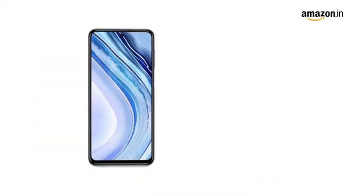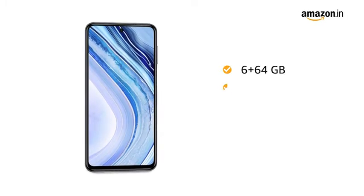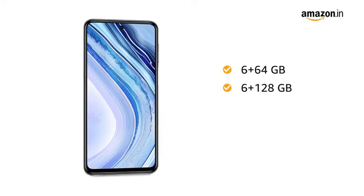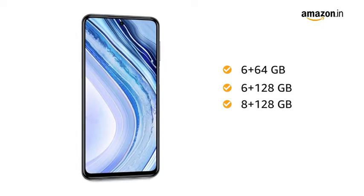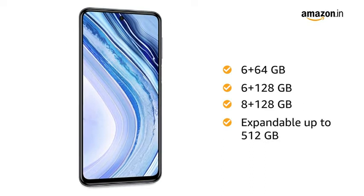You can also choose from 3 memory variants: 6GB RAM with 64GB internal memory, 6GB RAM with 128GB internal memory, and 8GB RAM with 128GB internal memory. The internal memory is expandable up to 512GB.